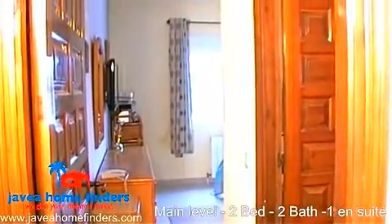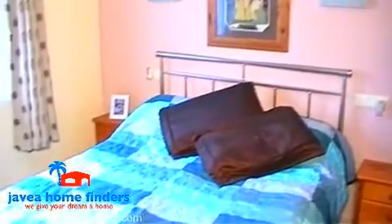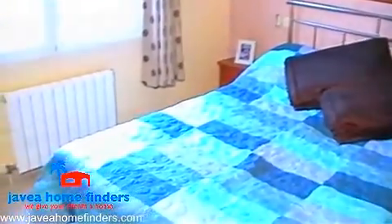On the main level of this property there are two bedrooms, one of which benefits from an ensuite bathroom, and also a separate family bathroom.